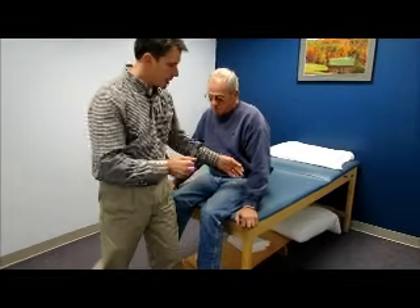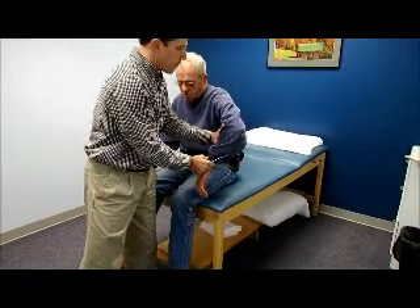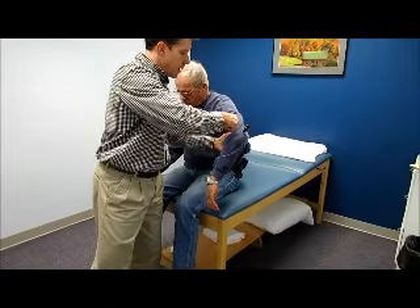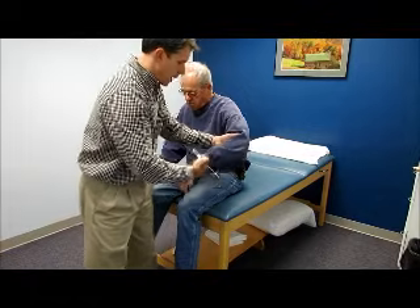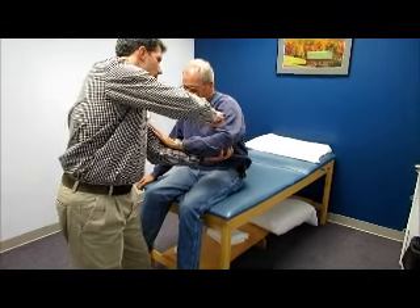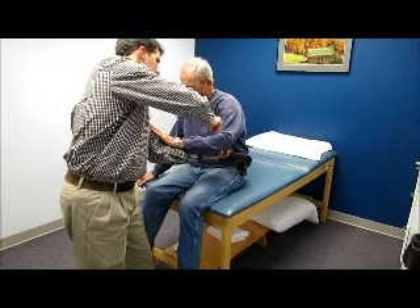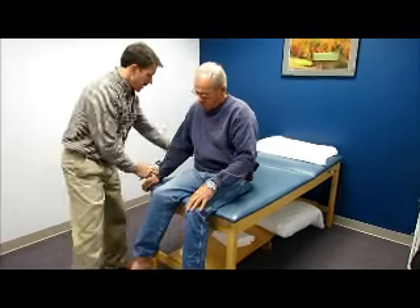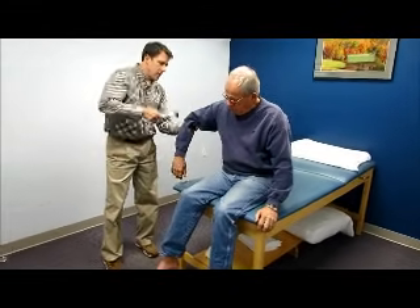I'm going to start off with his reflexes first, going upper for now and then we'll work to the more significant areas. C7 — that's a 3+, quite hyperreflexive. C5, C6 — all about 3+, equal to this side.